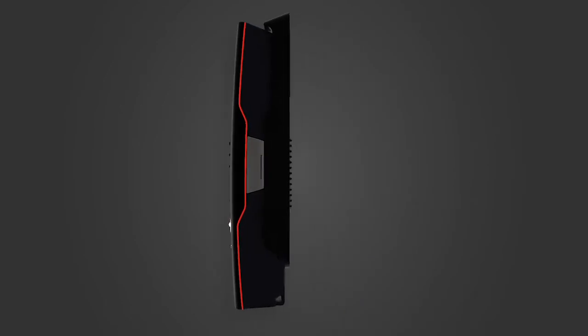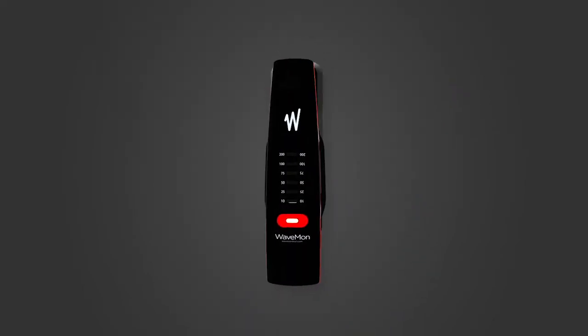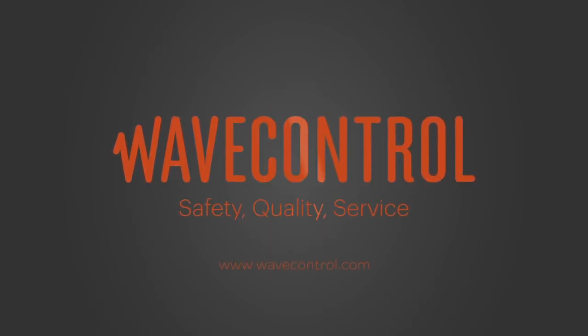The WaveMon broadband is an excellent measurement device that keeps you informed about your exposure to electromagnetic fields. Your wellbeing is important to us, so we want to accompany you and protect you every day. Your safety, our main goal.